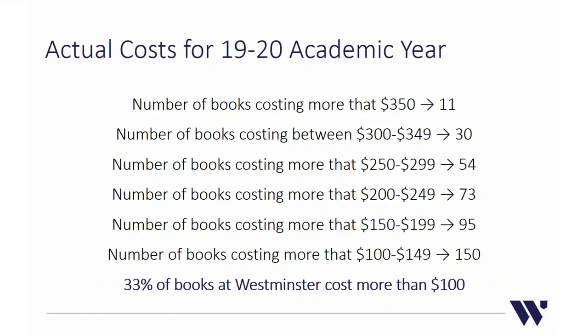To give an idea of actual costs for the current year: we had 11 books listed over $350, 30 in the $300–$349 range, 54 in the $250–$299 range, 73 in the $200–$249 range, 95 in the $150–$199 range, and 150 in the $100–$149 range. Ultimately, 33% of books at Westminster cost more than $100, meaning students have a 1 in 3 chance of having to buy a textbook over $100 — higher than every average cost per book we calculated.